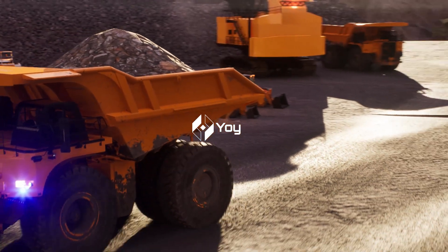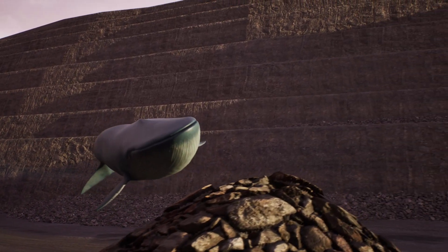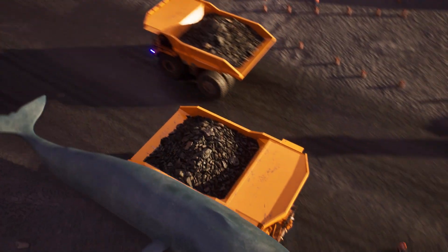Welcome to Yoi's Virtual Mine. Wait, is that a whale? Let's use a simulation to understand the huge scale of mining machinery.